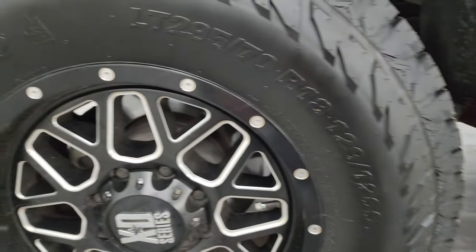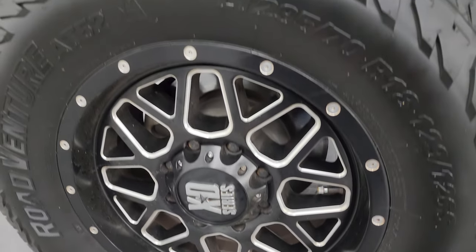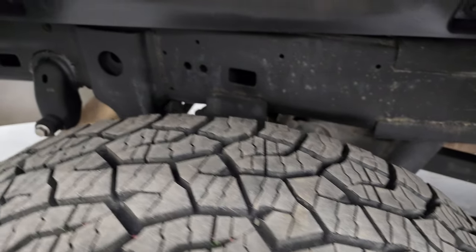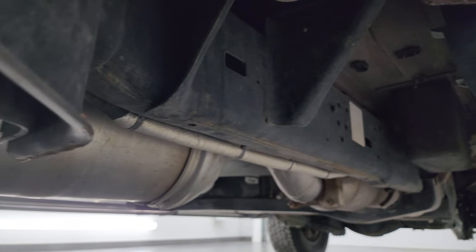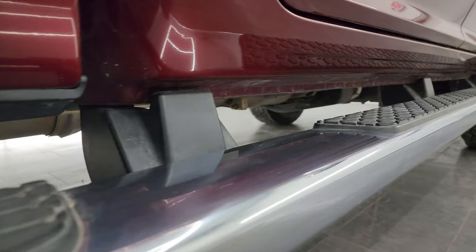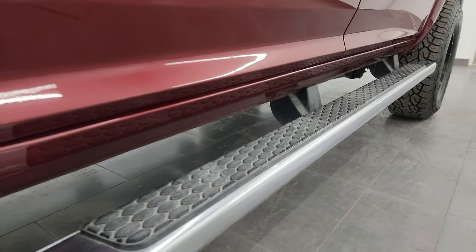If this video helps you make that buying decision, let your salesman know that you saw the video, that it was helpful, and that Brett sent you. The back tires are brand new as well, and the frame and underbody back here is just as clean as the front. It has all the remaining factory exhaust, so it hasn't been altered in any way. The rockers and cab corners are all in really nice condition with no corrosion on them.